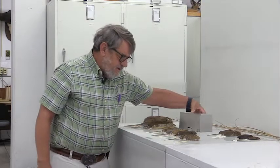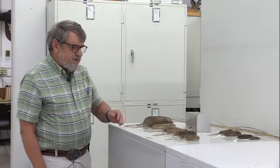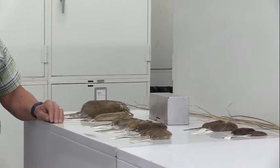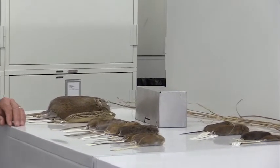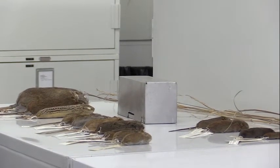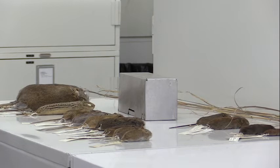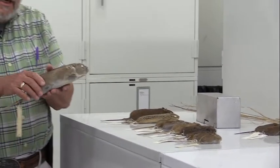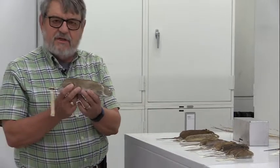There are 13 rodents and two shrews that we typically capture in grasslands of Kansas. Most of my work has been done either in the Flint Hills or in Ellis County and other areas here in the Chalk Hills of Kansas.